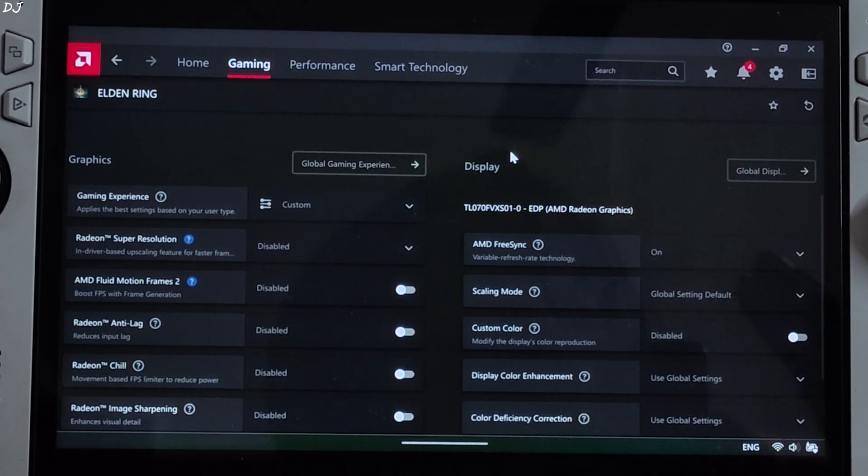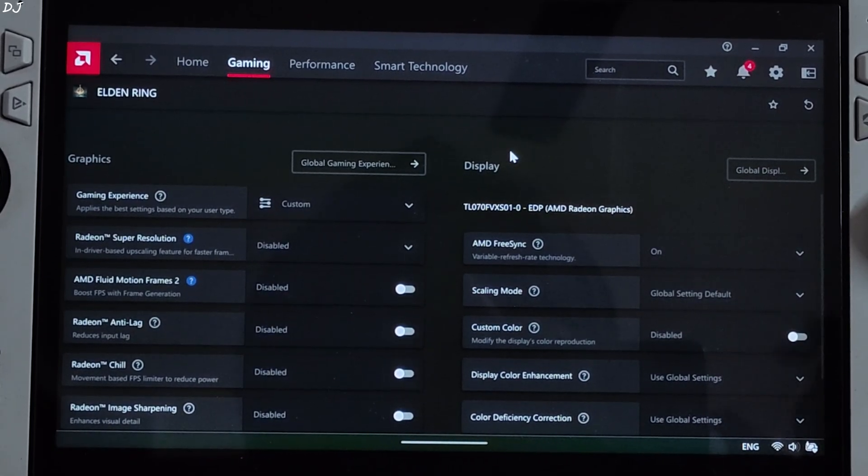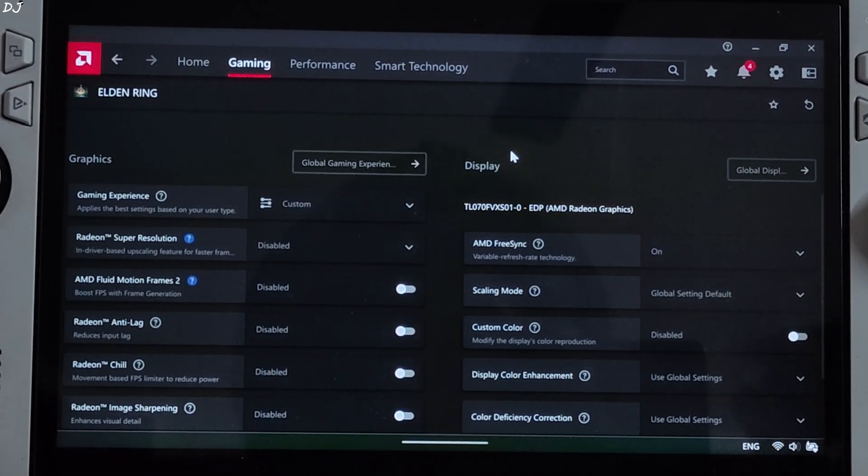Decent results are produced even when the base FPS is around 40. At about 30 FPS, some artifacts are noticeable like garbled textures around the character model, but you can still use this technique even with a base FPS of 30. AFMF1 used to produce a latency value of around 40 milliseconds on ROG Ally. With version 2, latency usually stays within 15 to 20 milliseconds — less than half the latency of AFMF1.